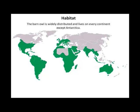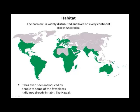Habitat. The barn owl is widely distributed and lives on every continent except Antarctica, because it's freezing there. It has even been introduced by people to some of the few places it did not already inhabit, like Hawaii. It is found in diverse habitats such as grasslands, deserts, marshes, and fields.